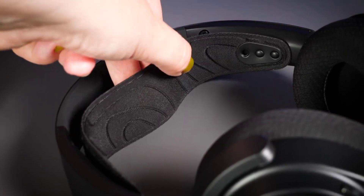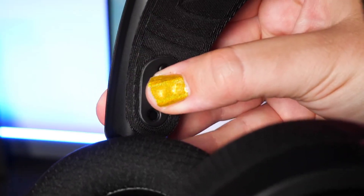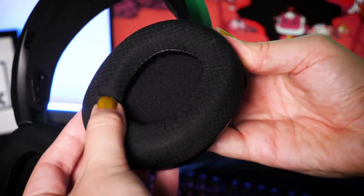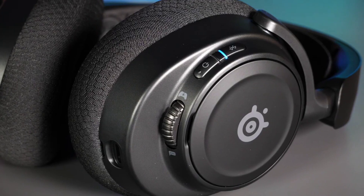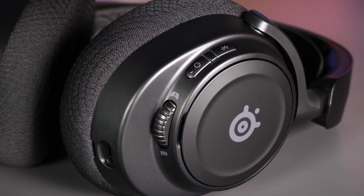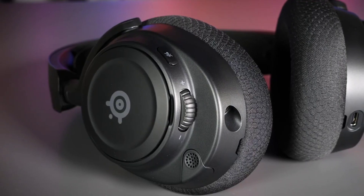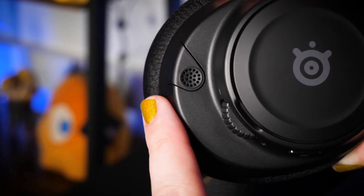The Arctis Nova 7's ClearCast Gen 2 mic silences background noise to give you crystal clear comms, backed by Sonar software's powerful AI algorithms. You can fully retract the mic into the ear cup for a sleeker look. The Comfort Max system includes height-adjusting rotating ear cups with AirWeave memory foam cushions and a stretchy band, while the lightweight steel construction ensures long-lasting comfort during extended gaming sessions.